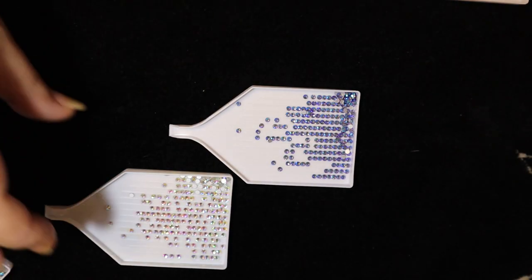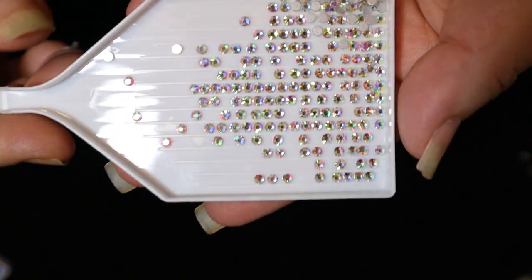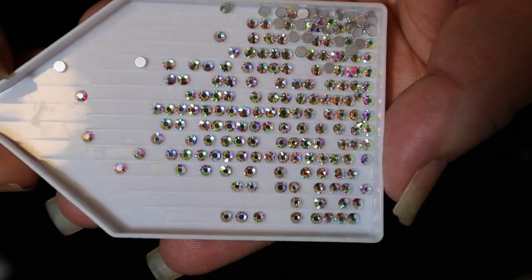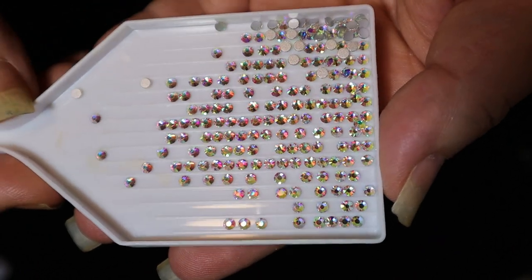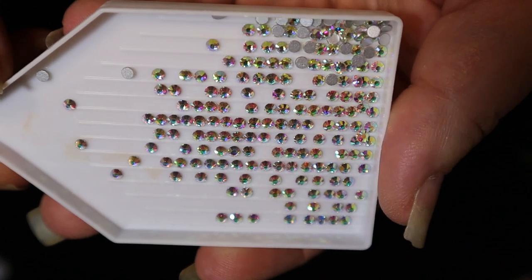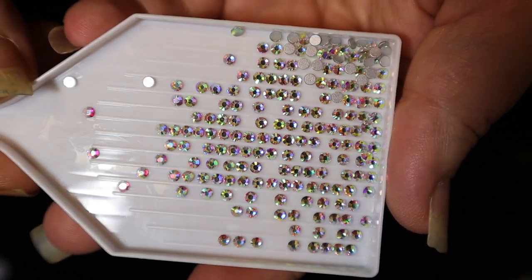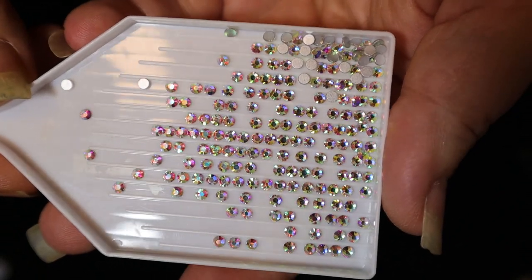The next color is called Clear AB — it is beautiful with lots and lots of sparkle. This one is called Aurora Borealis or Clear AB — it's a beautiful rhinestone.